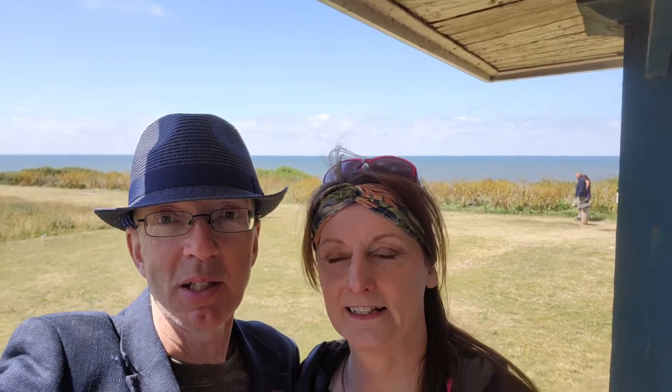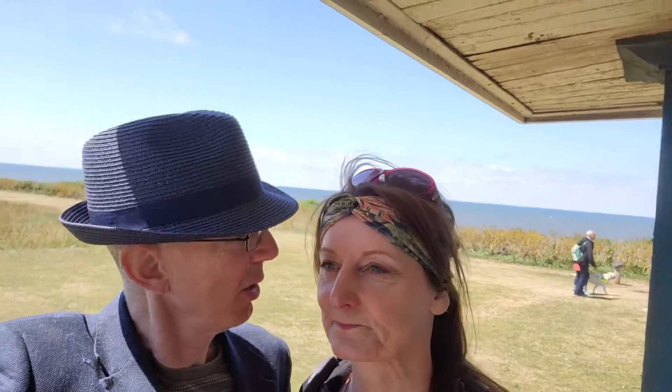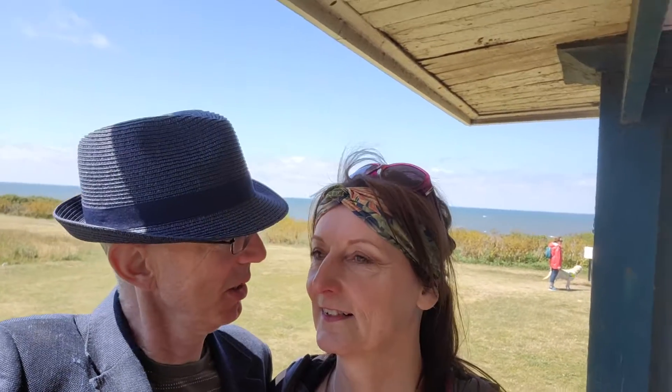We're back in Hunstanton for the last day of our Norfolk holiday. We just thought we'd go for a little walk along the front. It's a bit breezy — very windy — but a lovely clear sky, lovely day. Hard to walk in the wind though, and your hair's a bit blown. We've had a lovely holiday — a whole week in North Norfolk. We've seen lots of things and lots of places and it's been lovely.